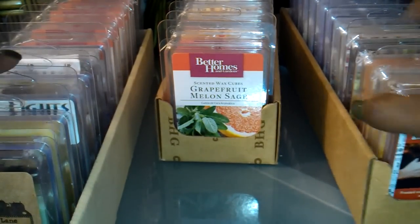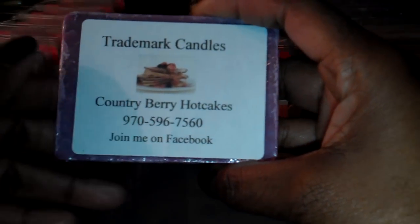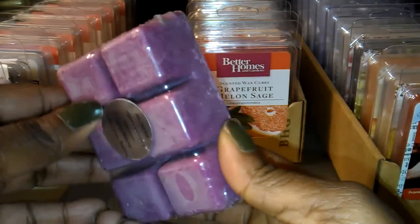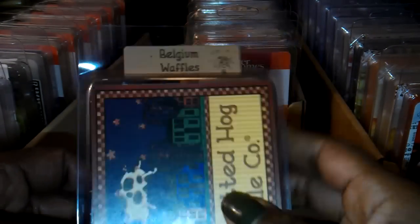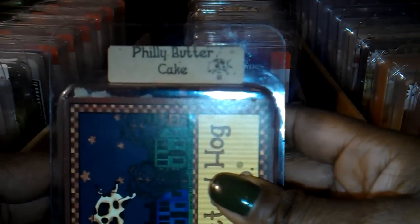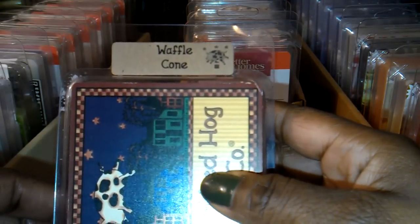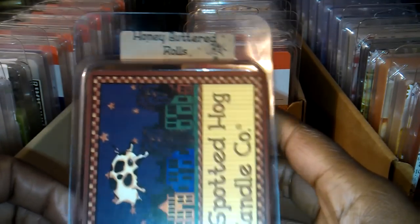I'll start off with the ones that don't fit in the cardboard containers. This one is from Trademark Candles and it's Country Berry Hotcakes. And I have a few here from the Spotted Hog Candle Company. This one is Belgium Waffles, Philly Butter Cake — that smells really good — Waffle Cone, which also smells very good. I haven't melted it yet, but the cold sniff smells good. And Honey Buttered Rolls.